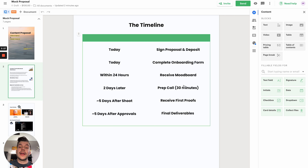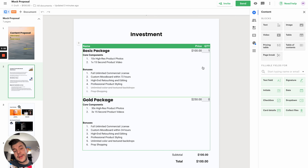Next up is the timeline. The timeline is something people usually don't include in their proposals, but I think it's a vital component. It shows a client how professional you actually are — what the timeline is of working with you, what they can expect with turnaround times, and what happens once they sign the proposal and get you the deposit. What can they expect from your end? This is a great way to appear much more professional in your proposals.